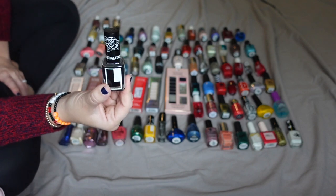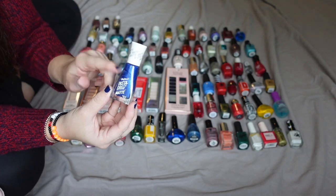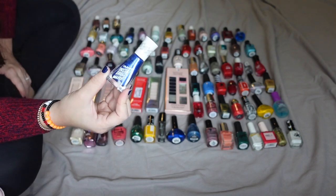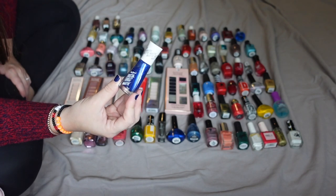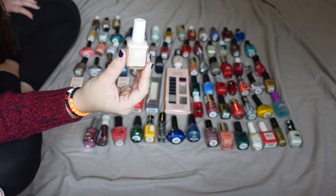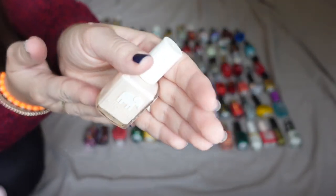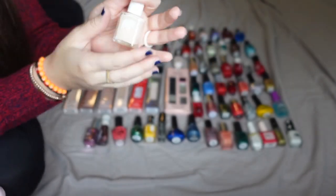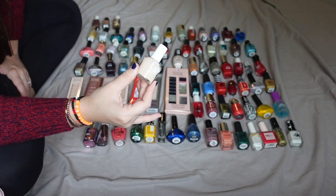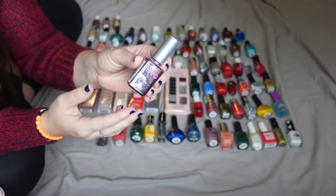Here we have another Sally Hansen in the matte formula, shade Blue Steel — I do like this. However, if you want the matte effect you can't put a regular top coat over it, otherwise it just winds up shiny. This is my only Ella and Mila shade — I've made quite a dent in it — the shade is Barely Pink. It's a very pale pink. I've tried their top coat and liked it, but it went bad after about a year, so I wouldn't buy it again. I don't have too many neutral shades so I'll keep this.